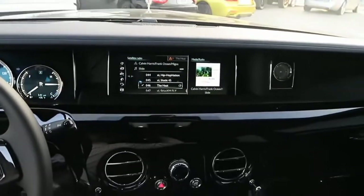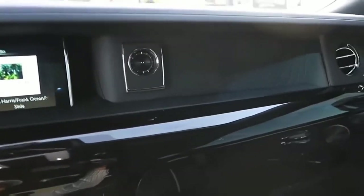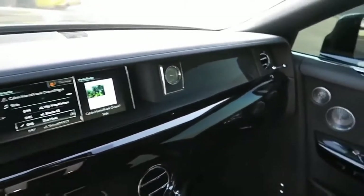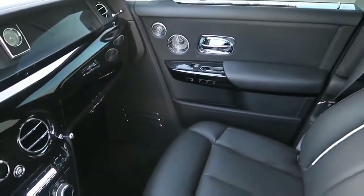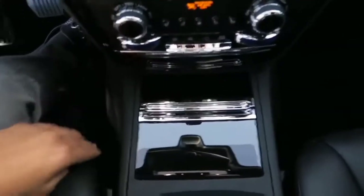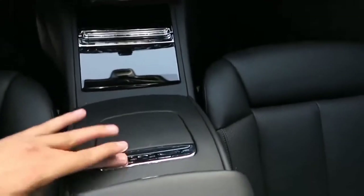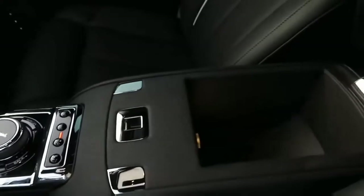There is also a central TFT display screen that retracts into the dash when not required, controlled via an iDrive-style controller that can also be hidden in the central armrest. The system lends a futuristic feel alongside timeless craftsmanship on display everywhere. Automotive interiors don't get any more luxurious than this — supple leather, real metal trims, beautiful woodwork, and astonishing attention to detail will satisfy even the most discerning of high rollers.